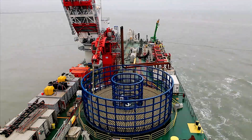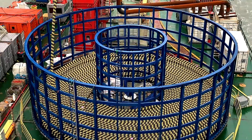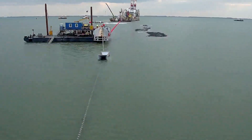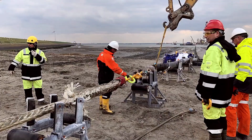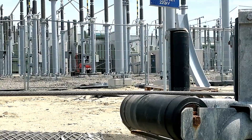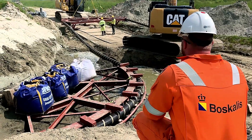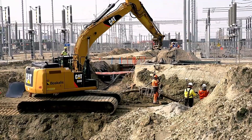Royal Boscalis Westminster, a global leader in marine services, played a pivotal role in this project. The work involved laying two 61-kilometer-long cables to connect the Borsell One and Two modules to the onshore power grid. A particularly challenging aspect was burying the cables 10 meters deep through a nature-protected area.